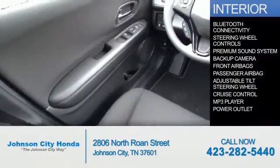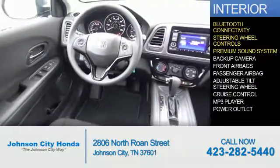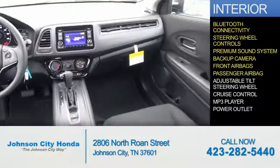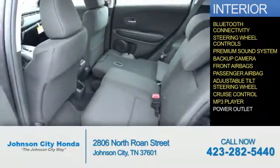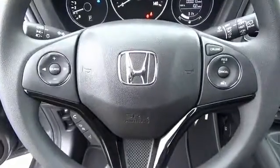Inside you'll find Bluetooth connectivity, steering wheel controls, a premium sound system, a backup camera, front airbags, a passenger airbag, an adjustable tilt steering wheel, cruise control, an MP3 player, and a power outlet. Great quality at a great price. Call or click to contact us today.